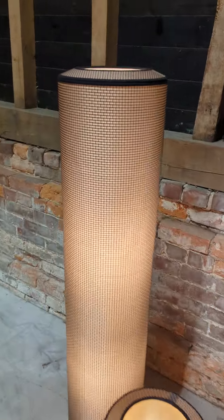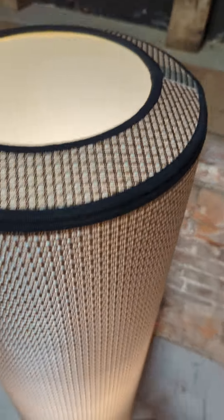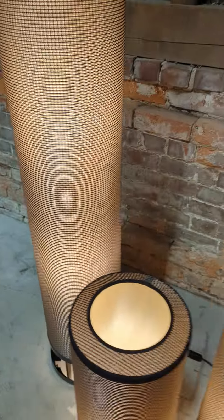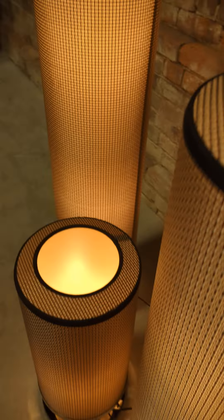As you can probably tell, the lights are currently on. The two taller ones have a bulb in the top and one facing down as well, and the same for the medium, and then the little one has just the one bulb.